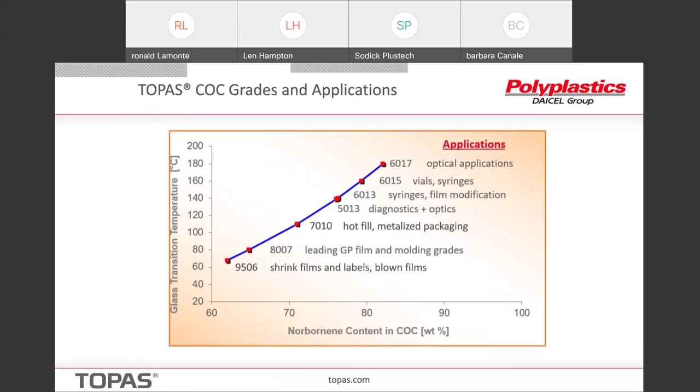This gives you a listing of the major grades for molding and film applications, plotted by Tg against the norborene content. You can see we extend from about 63-64 up to about 178-180. The major grades really used in molding for medical and diagnostics are 8007 and 5013, 6013, 6015, and 6017. We don't do too much with the 7010 and the 9506 in the medical area right now.